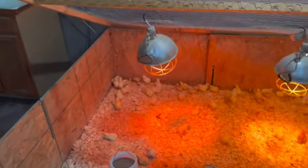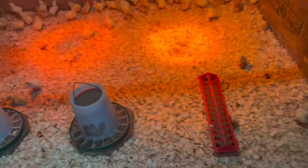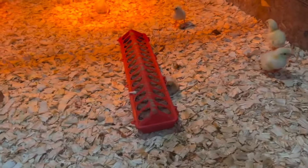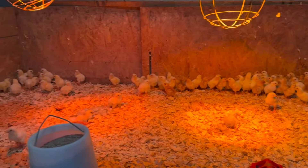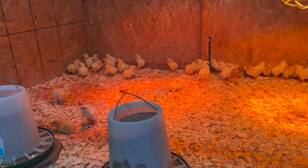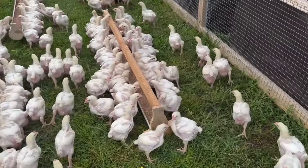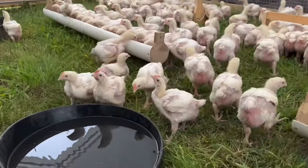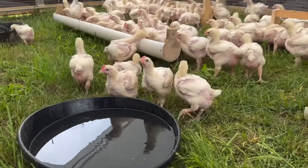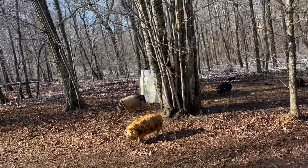A lot of you guys see baby chicks at Tractor Supply, Rural King, wherever — you see those little chicks and oh, they're so cute. But boy do they make a mess as they grow. If you only get a handful of them it's not that bad, but when you've got a hundred-some birds it's a lot of dander and a lot of mess. Getting them this early you've got to have them warm — it's only February, so they'll be in the brooder for three to four weeks.